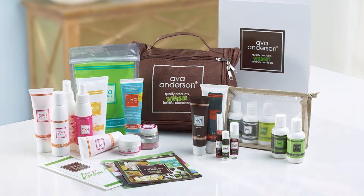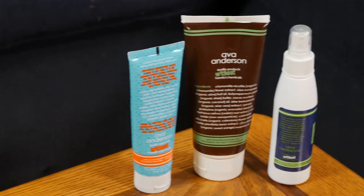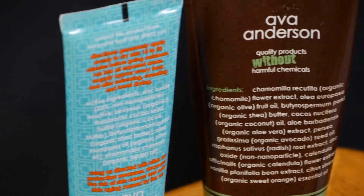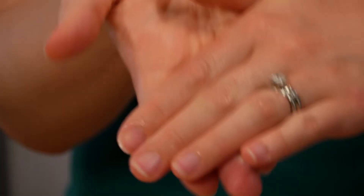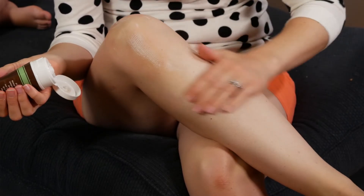Ava Anderson products are not sold in stores because there isn't enough room on the product label to explain the issue with toxic chemicals in other personal care products. Instead, what we do is you can host a party where your friends and family can come try out the products. You can try them on before you buy and also learn more about the problem with toxic chemicals.